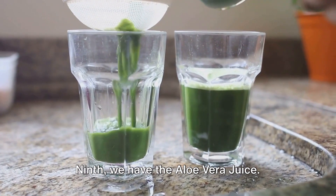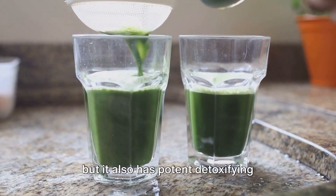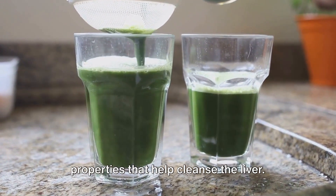Ninth, we have aloe vera juice. Aloe vera is not just good for the skin, but it also has potent detoxifying properties that help cleanse the liver.